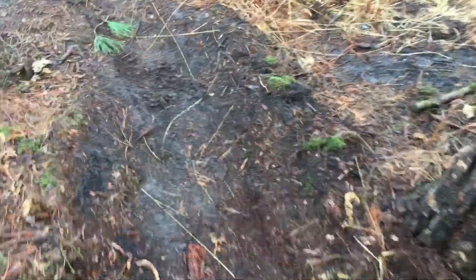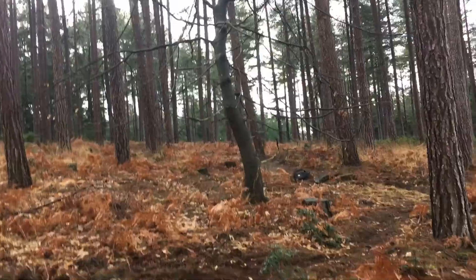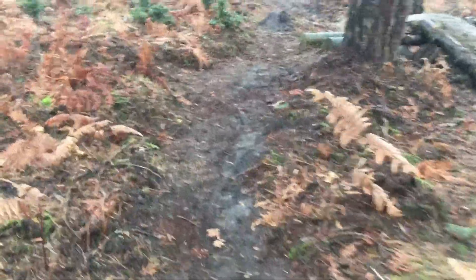Here's the berm that we just finished doing last episode, as you can see. The main trail comes down from up there into here, and then what we've got here is a little road slash trail gap drop that goes over this little ditch and lands into there.